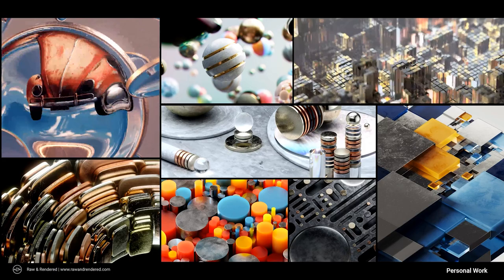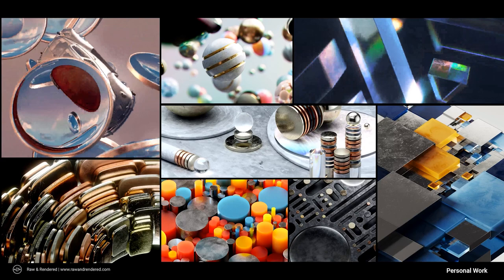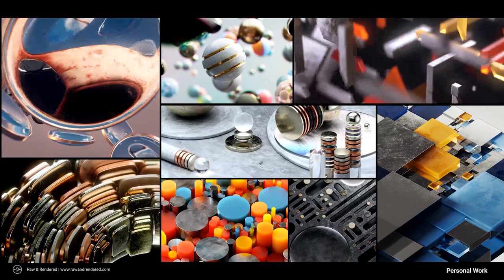My work tends to naturally gravitate towards abstract and surreal concepts, mostly in technology but also in adjacent fields. I use Cinema 4D at the core of my pipeline to create work that is rich with texture and light, and I strive to combine art with visual communications and design principles — work that looks good and also says something.